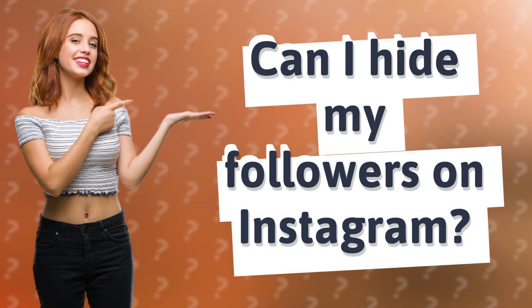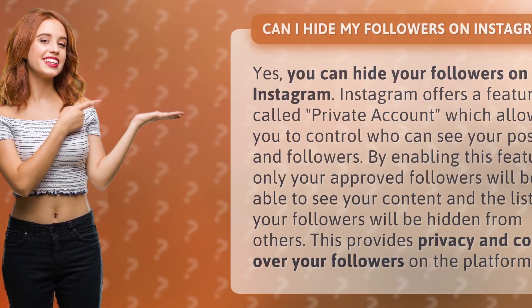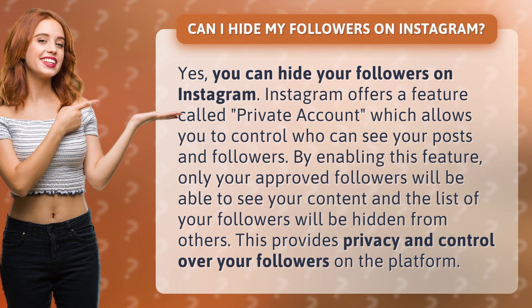Can I hide my followers on Instagram? Yes, you can hide your followers on Instagram.